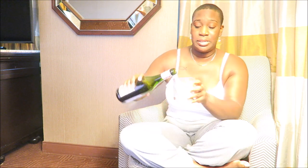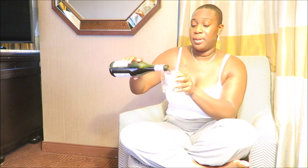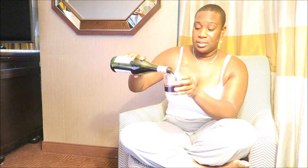Hi guys. I'm tired. Today was the longest day so far and it's only day 3. If you're 21, pour you up a glass and relax a little bit.